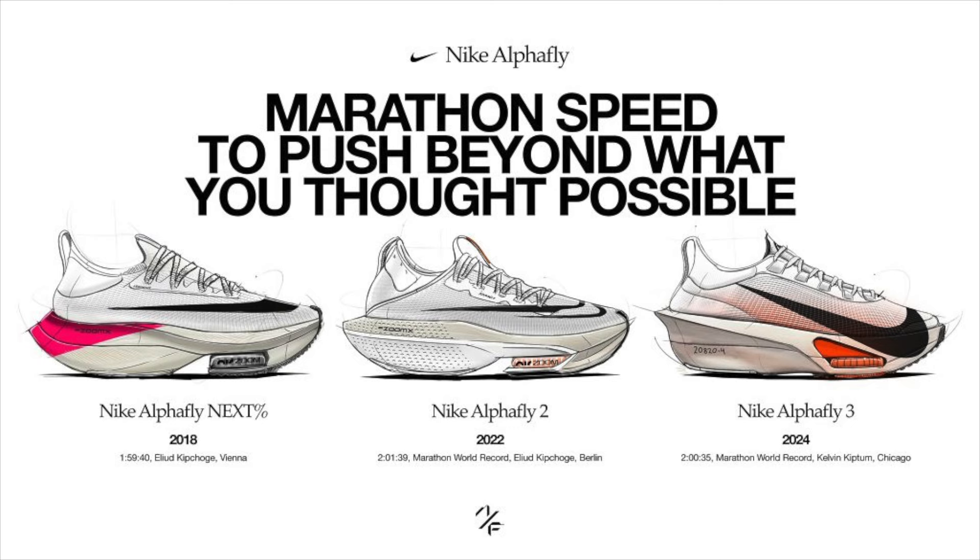These derived from the AlphaFly 1 and the AlphaFly 2. The AlphaFly 1 got a lot of love — a lot of everyday athletes and marathon runners really liked those. Then came the 2, and now here we have the 3.